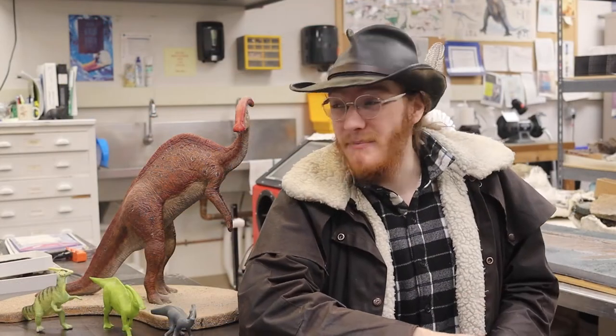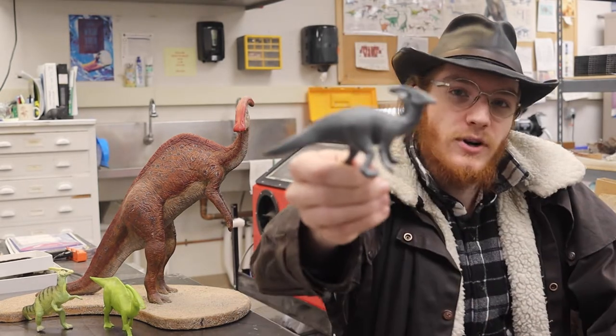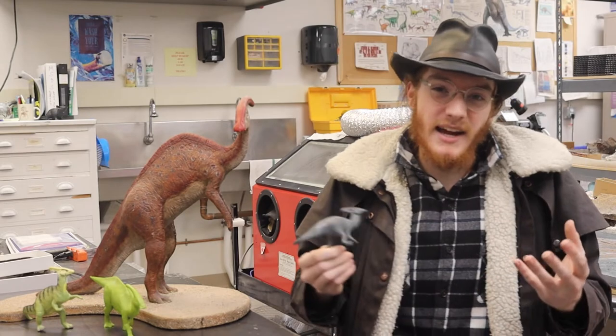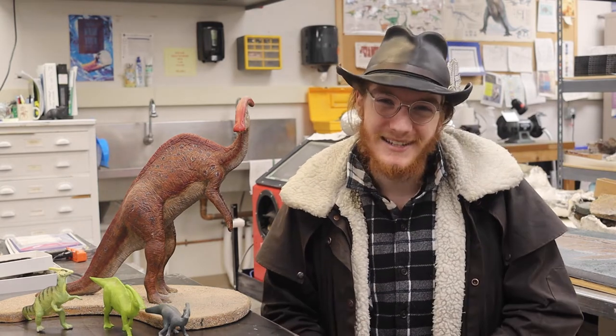The ideas of what that crest was doing — and what it would have looked like — have changed throughout history. This one shows a flap of skin coming off the back of the crest, kind of making it like a little flag. The idea was that it gave him more space to show off with, so a lot of old paintings with the skin flap give it bright colors, shapes, and stripes. Though the idea of it being used for showing off isn't that popular anymore, because it's just not that big compared to the rest of the animal.